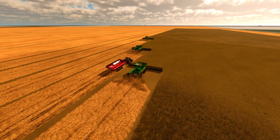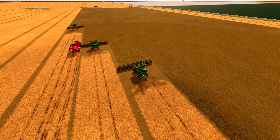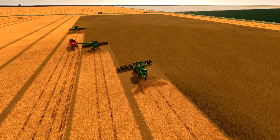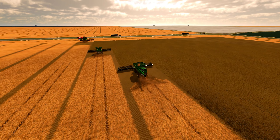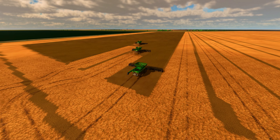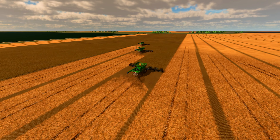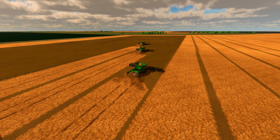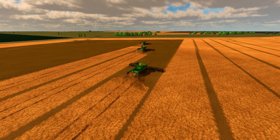In addition to being used as an animal feed, soybeans are also an important source of biofuel. The oil extracted from soybeans can be used to make biodiesel, a renewable fuel that can be used to power cars and trucks, reducing our dependence on fossil fuels and helping to combat climate change. So as the farmers bring in their harvest of soybeans, they know that their hard work will have a far-reaching impact, from providing a source of protein for livestock to helping to power our transportation and reduce our dependency on fossil fuels.